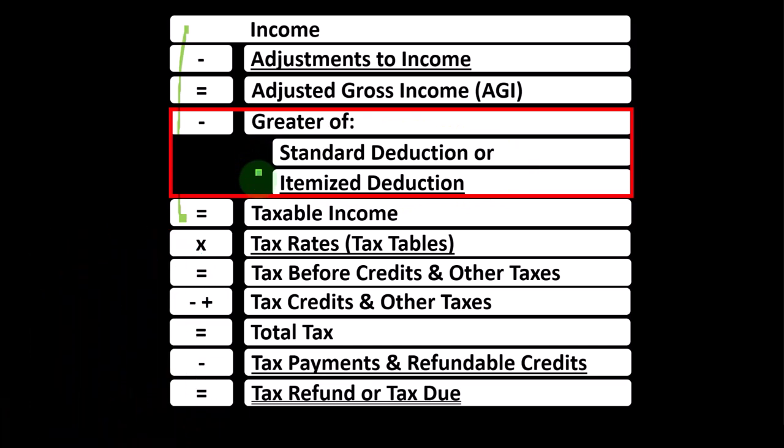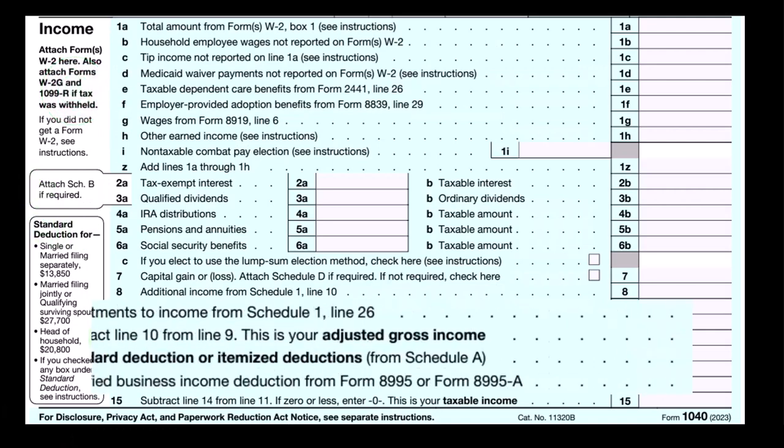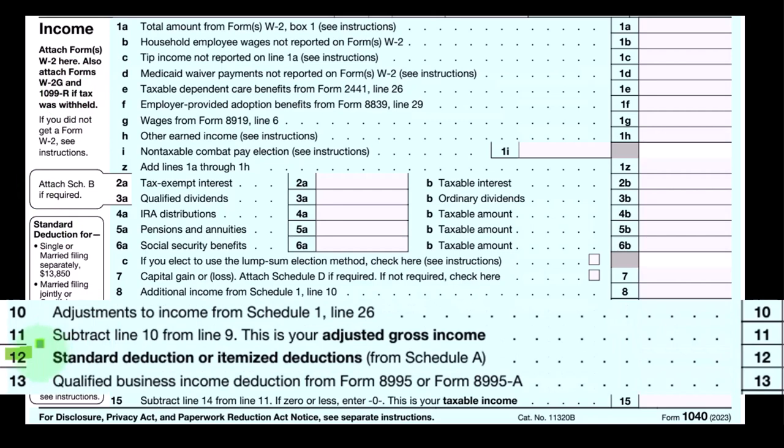This is the first page of Form 1040. We're focused on line 12, where we have the standard deduction or itemized deduction. You can see it's referencing Schedule A here.